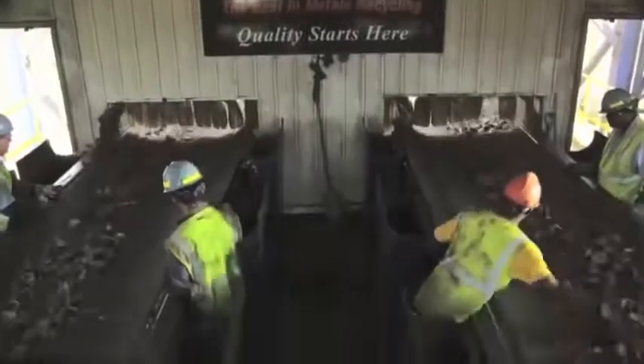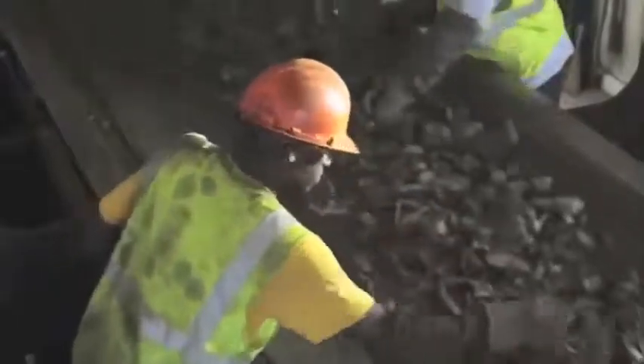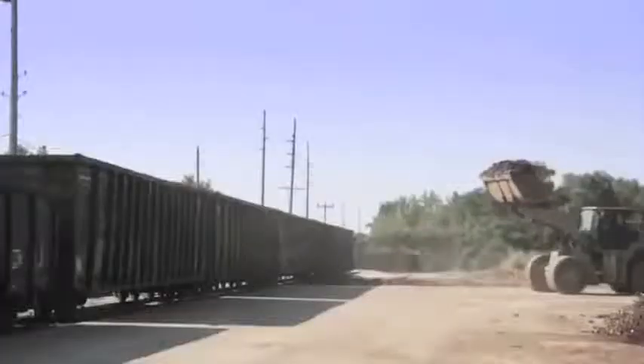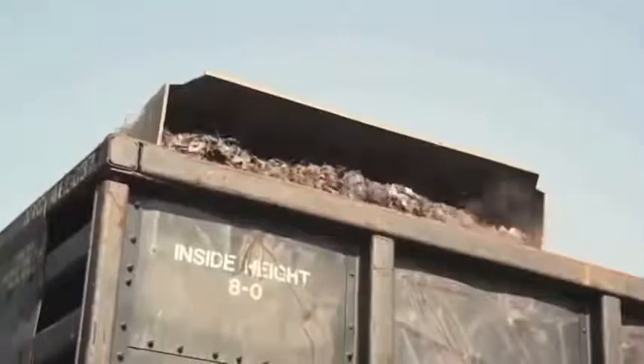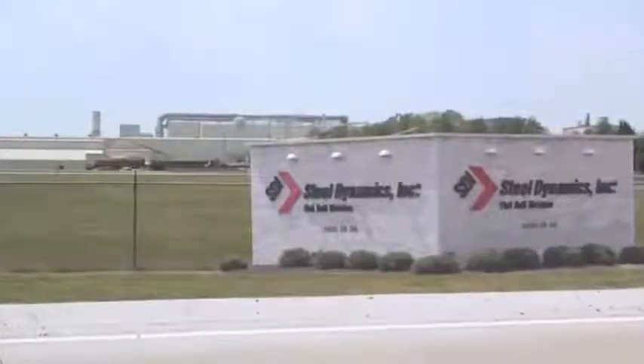At a visual inspection checkpoint, employees remove any non-ferrous scrap that's hung up with the ferrous material. Next, the scrap is shipped to the flat roll division's mill at Butler in northeast Indiana.